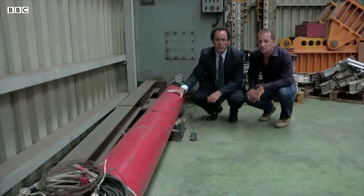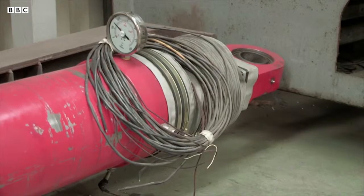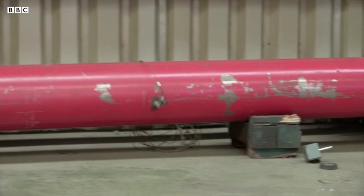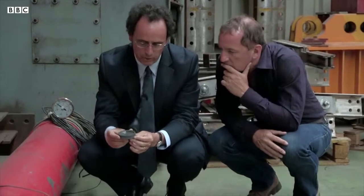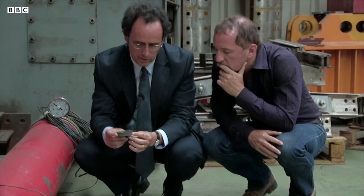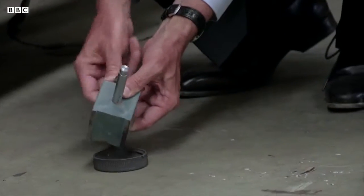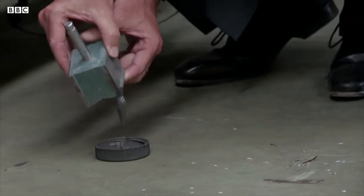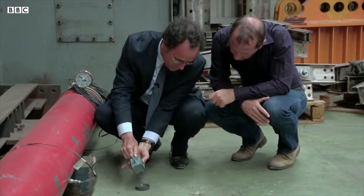This is a magnetorheological damper. The fluid used is very special — the piston contains not only a metallic liquid but also silver coils. Pass an electric current through these coils and the fluid becomes stiffer. The fluid is essentially a very viscous oil with iron particles in suspension. Apply a magnetic field and the fluid becomes a solid.